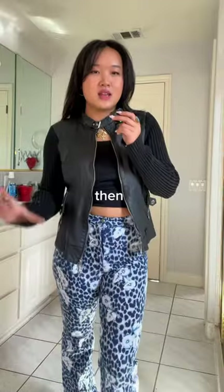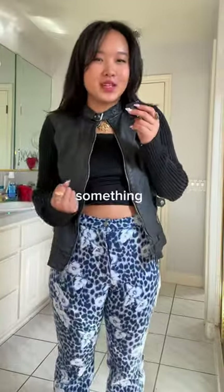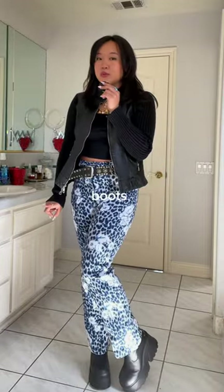This black tank top is as simple as it gets and I think it honestly works. Then I'm thinking to throw this leather jacket on because the outfit just needs a little bit of something. I feel like adding the studded belt actually looks pretty good — it does also match the belt buckle on the jacket. Then I'm thinking of either pairing it with my Adidas Gazelles or my platform leather boots.